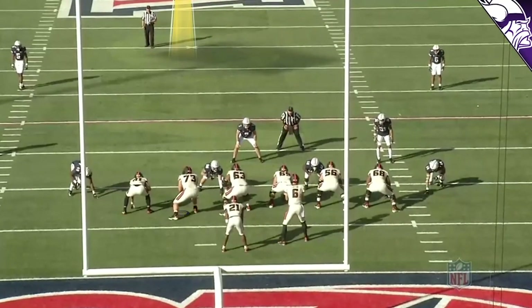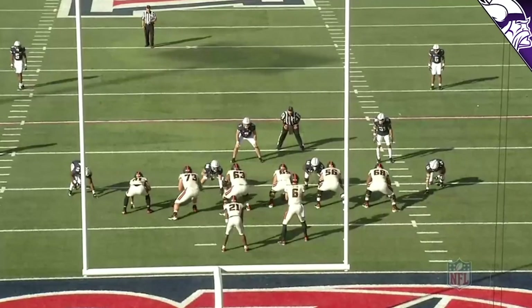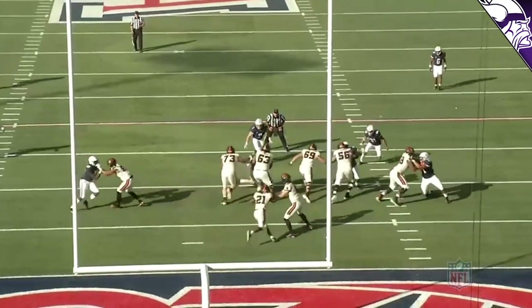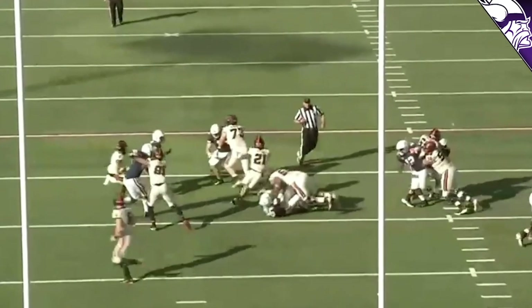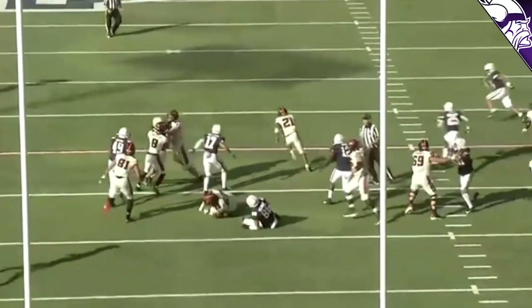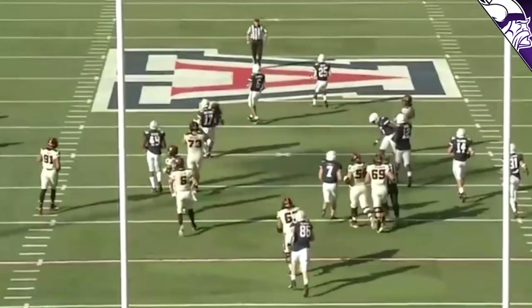Another example of Blake Brandl doing that again — being able to come down, make sure that the defensive end and defensive tackle stay inside, then working his way up to the second level and doing a great job against the linebacker. He gets his shoulders on him, gets him in tight, drives him outside the hole, opening up a huge hole for the running back. Great job again getting to that second level.